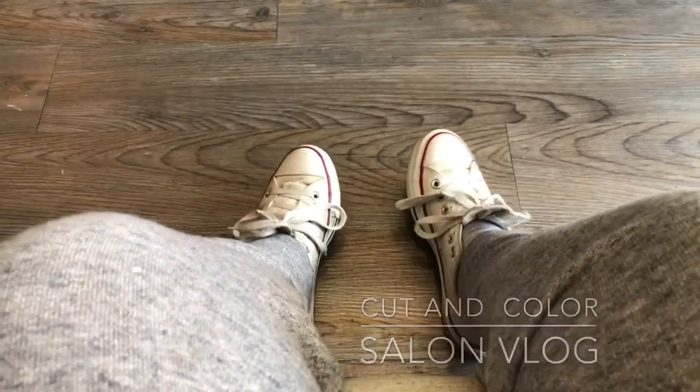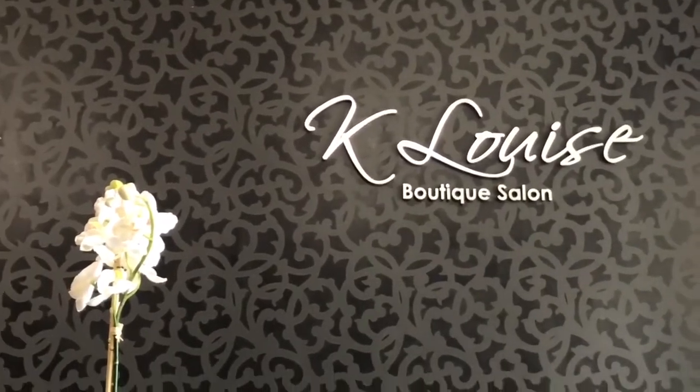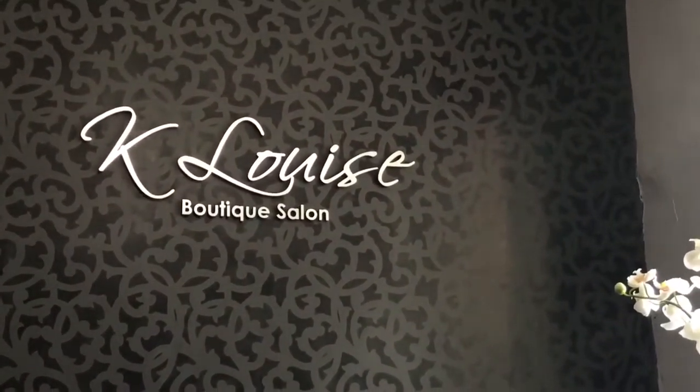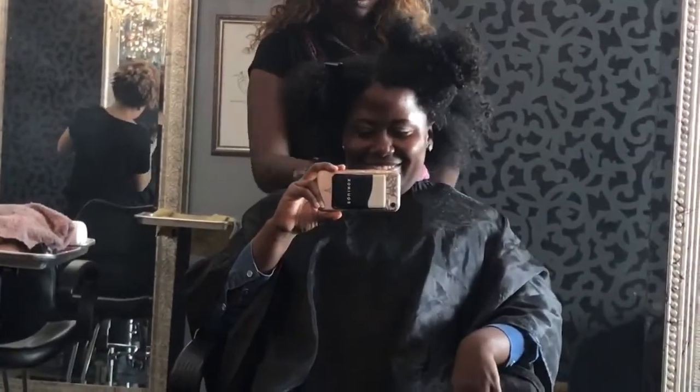Hey guys, welcome back to my channel. So in today's video, it's actually going to be a different setting. As you can tell, I'm here sharing my salon experience and showing you guys my color transformation. So I went back into the K. Louise Salon and Boutique. This is where I got my cut initially three months ago, now to have shape put into my hair.